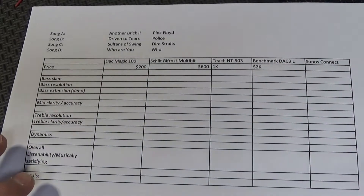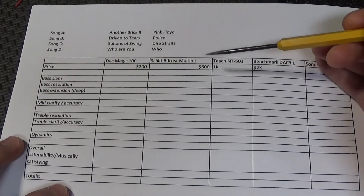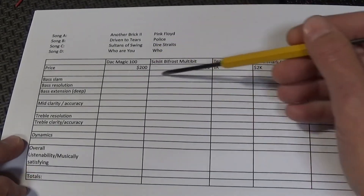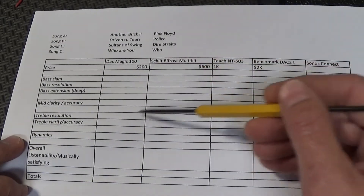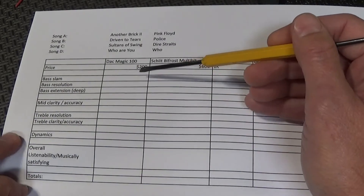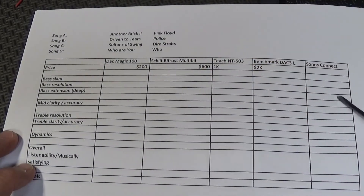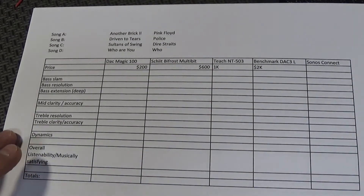One more thing — this is my introductory video and I'm going to make this into a multi-part series. I'm going to compare A to B blind; I'm not going to know which is which until the very end, so I won't be biased by cost or brand name. If the Sonos internal DAC beats all of these, I'm not going to know until the test is over.